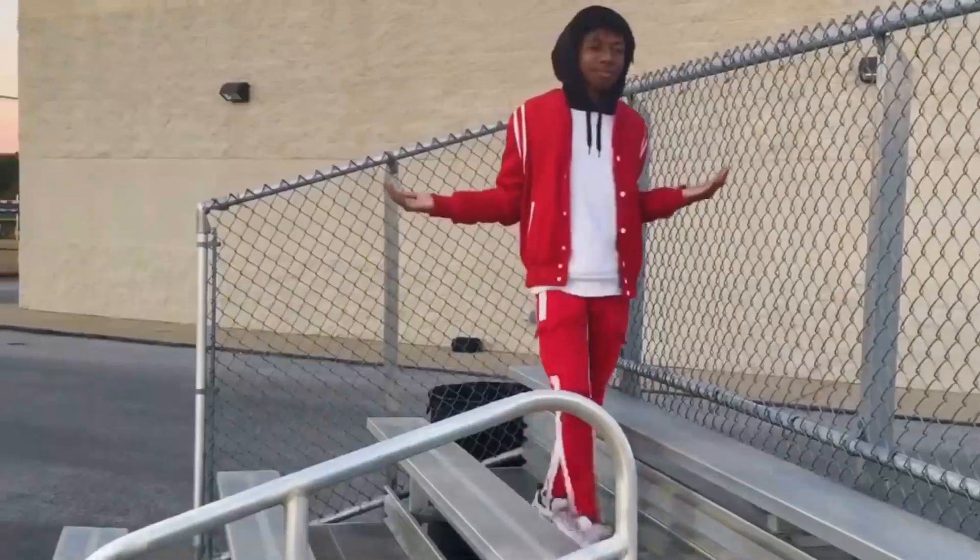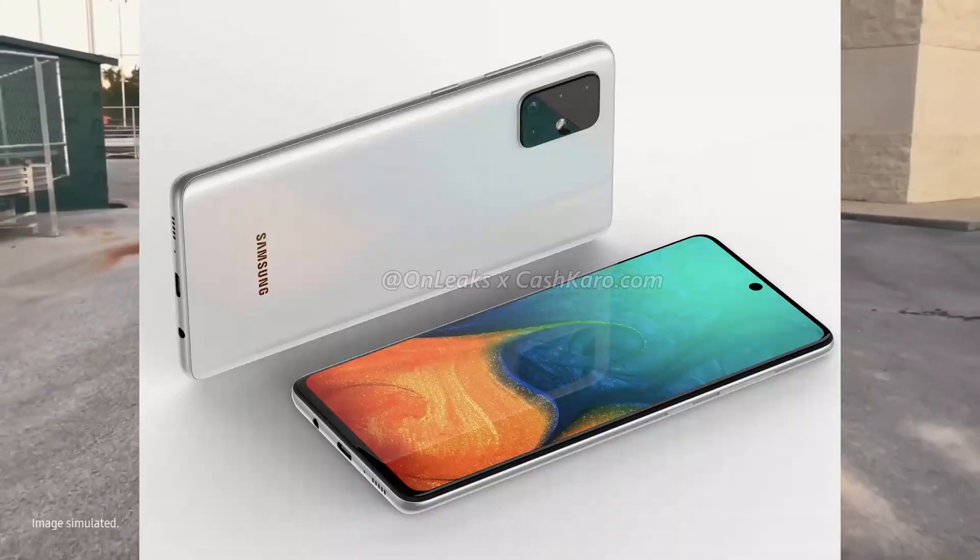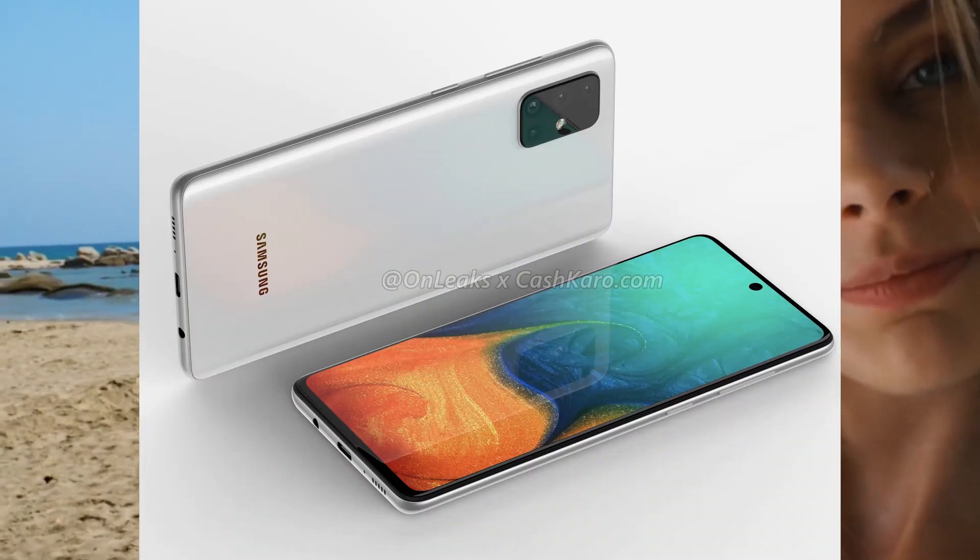It's powered by a 4,000 mAh battery. The Samsung Galaxy A71 supports proprietary fast charging.